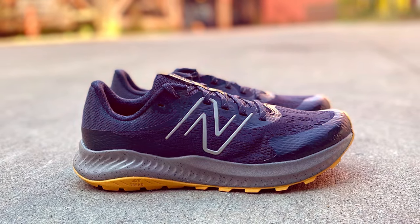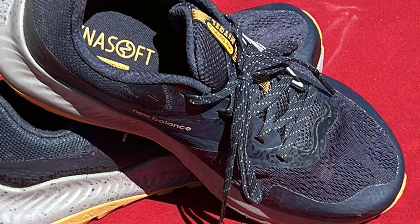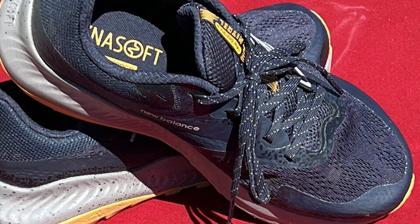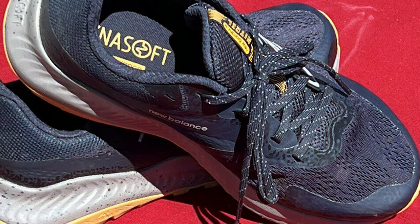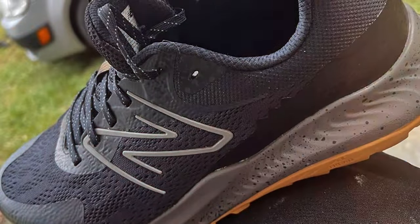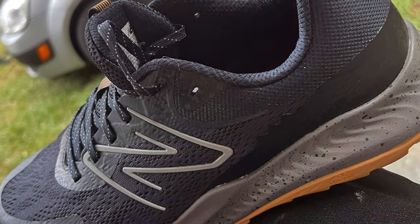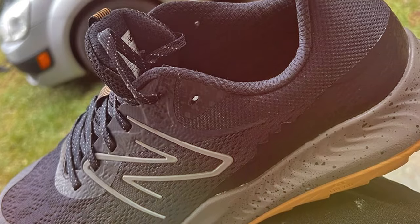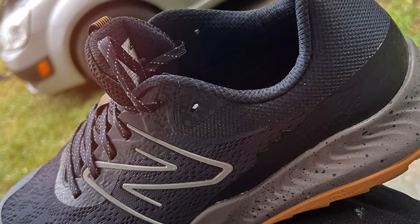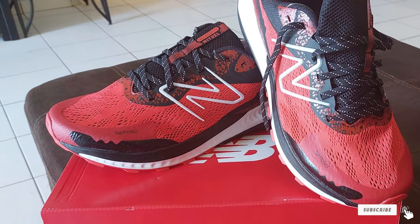The reinforced toe cap provides added protection against obstacles. New Balance has designed this shoe with trail enthusiasts in mind, offering a snug fit and a padded collar for extra comfort. The sleek design and bold New Balance logo make it a stylish choice for outdoor adventures. Whether you are an experienced trail runner or a beginner looking to explore new paths, the New Balance Men's Dinamo Nitro V5 trail running shoe is the perfect companion for your journey.